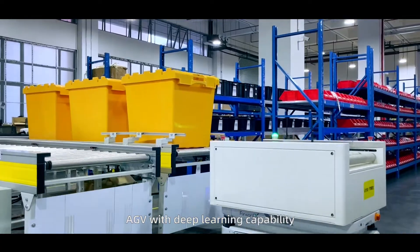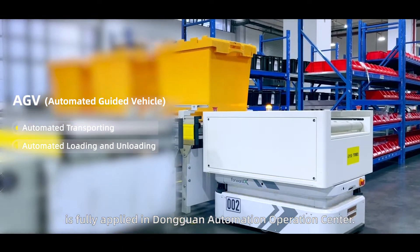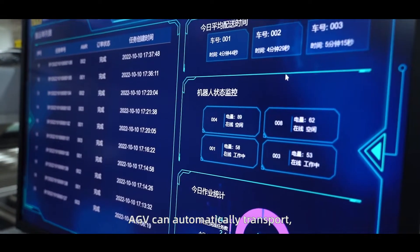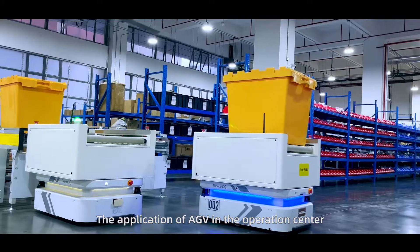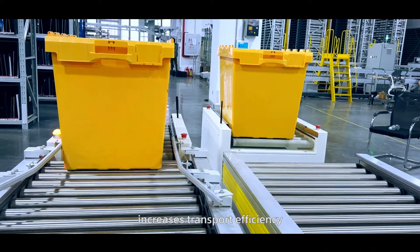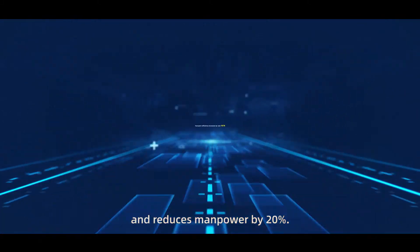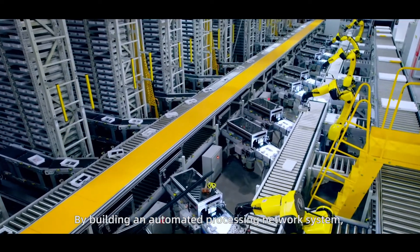AGV with deep learning capability is fully applied in the Dongguan Automation Operations Center. With a digital management system, AGV can automatically transport, load, and unload products. The application of AGV in the operations center increases transport efficiency by more than 15% and reduces manpower by 20%.